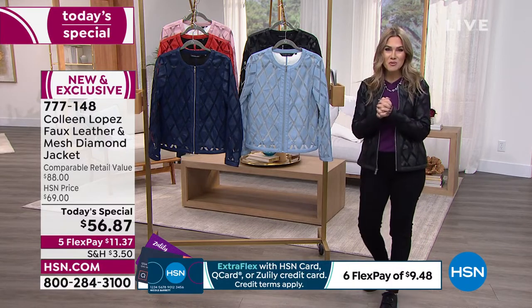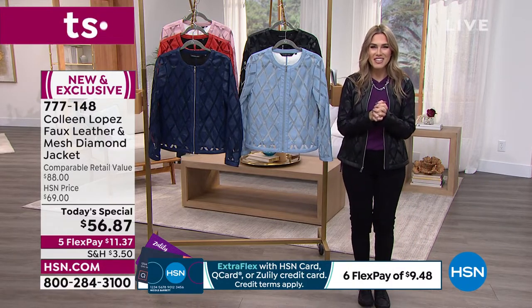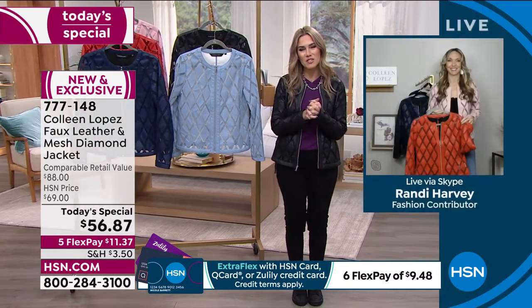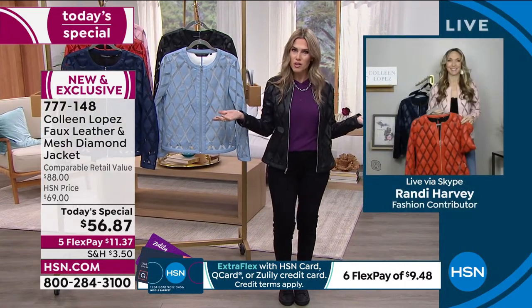Let's dive in to meeting our special guest. Miss Randi Harvey is going to be joining us this morning for the next hour, talking all things Colleen Lopez fashions. Because listen, Colleen knows what a girl wants, right?